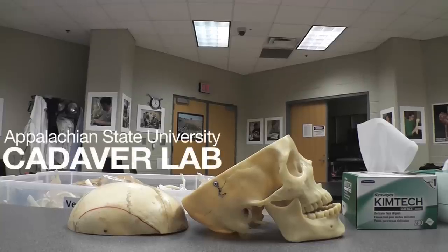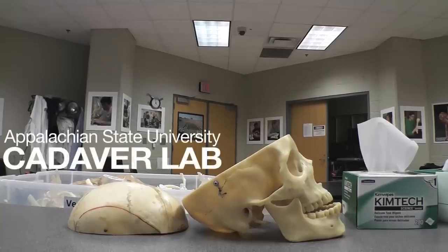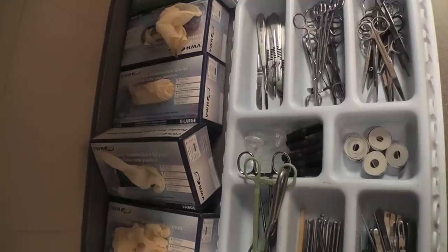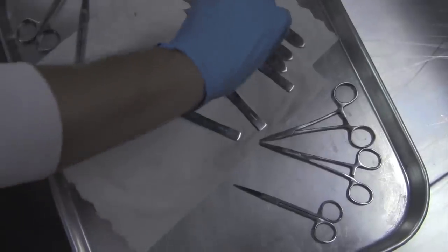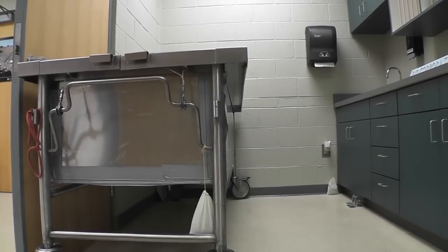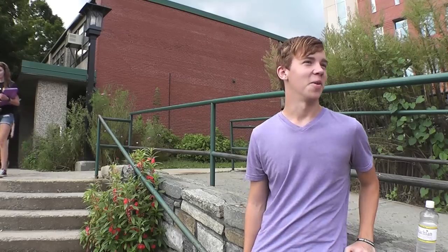This is the place where death helps life. I had no idea that there were dead bodies underneath the convocation center. I had no idea. That's kind of creepy. That's crazy.